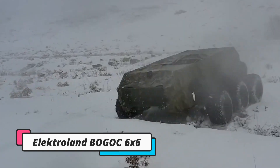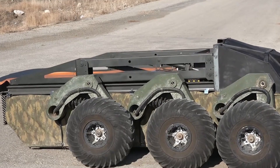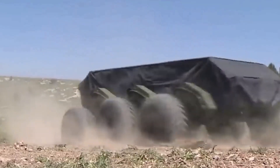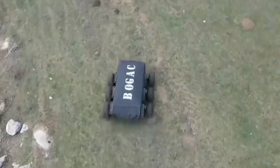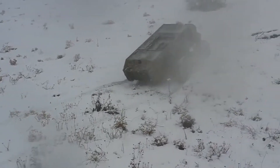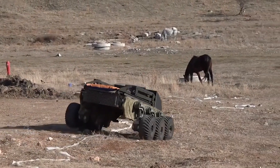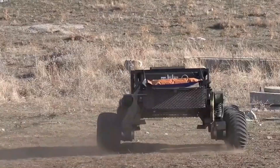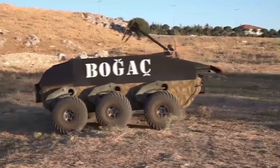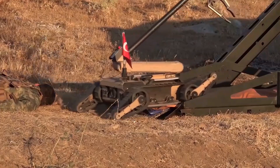The BOA 6x6 is an unmanned ground vehicle developed by Electroland Defense, designed for multiple purposes with hybrid and semi-autonomous capabilities. It integrates both electric and hydraulic motors, enhancing its versatility and endurance in various operational scenarios. The vehicle can be operated remotely, providing flexibility and safety in hazardous environments, allowing it to adapt to different terrains and improve its mobility and performance in diverse conditions.